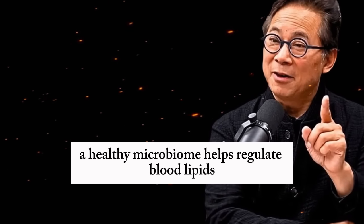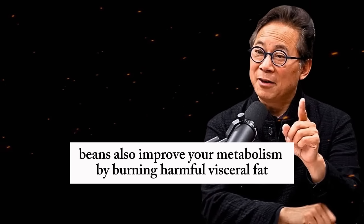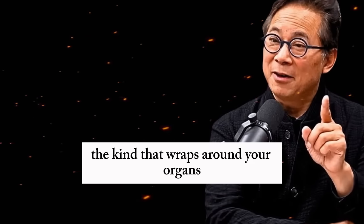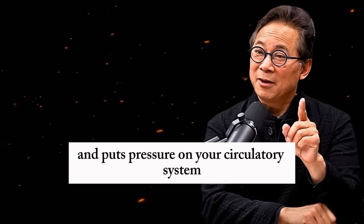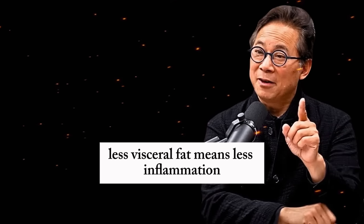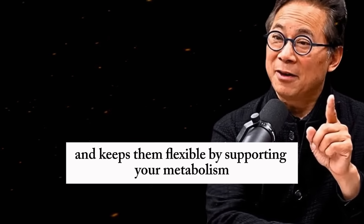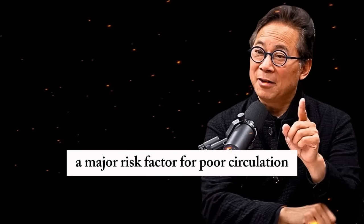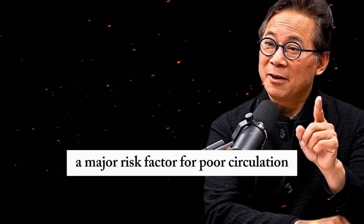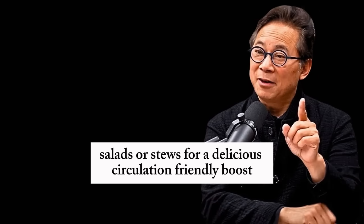A healthy microbiome helps regulate blood lipids, reducing the cholesterol that clogs arteries. Beans also improve your metabolism by burning harmful visceral fat — the kind that wraps around your organs and puts pressure on your circulatory system. Less visceral fat means less inflammation, which protects the lining of your blood vessels and keeps them flexible. By supporting your metabolism, beans also help you avoid type 2 diabetes, a major risk factor for poor circulation. Try adding beans to soups, salads, or stews for a delicious, circulation-friendly boost.